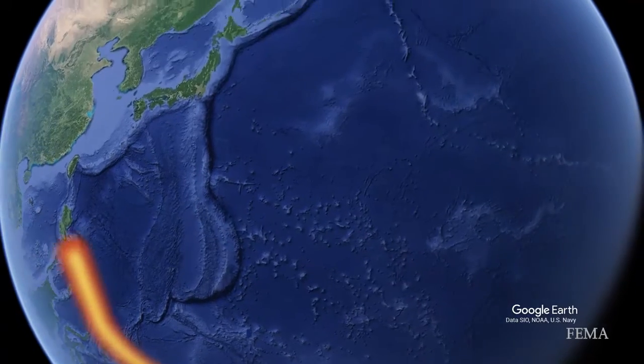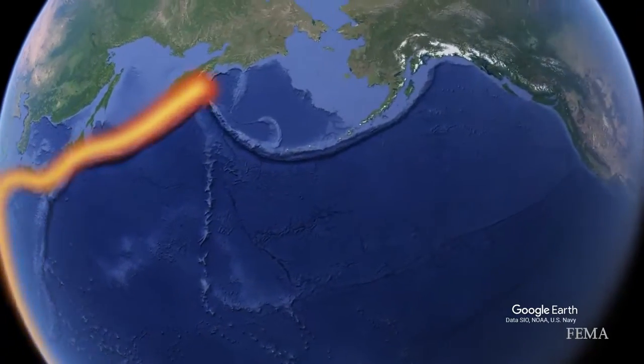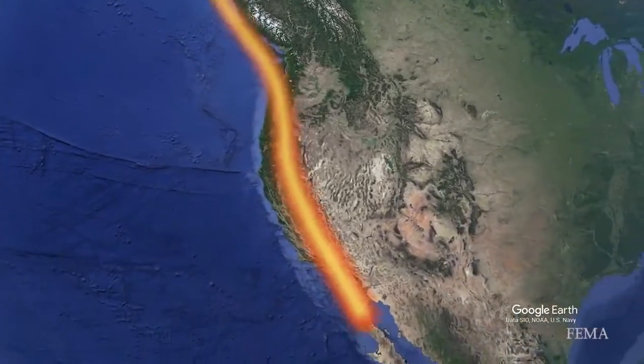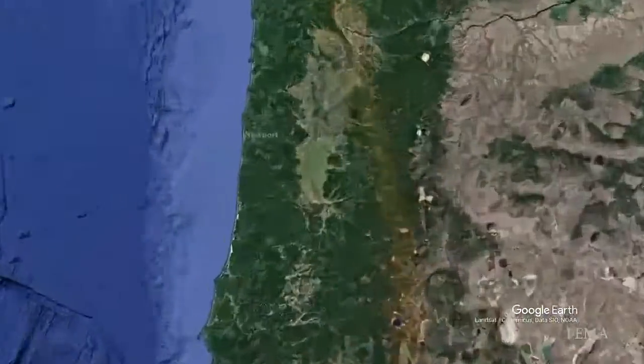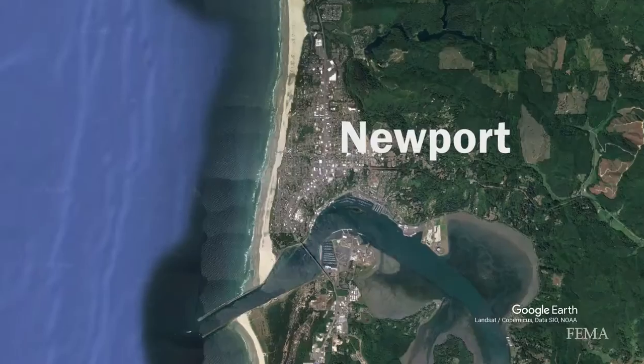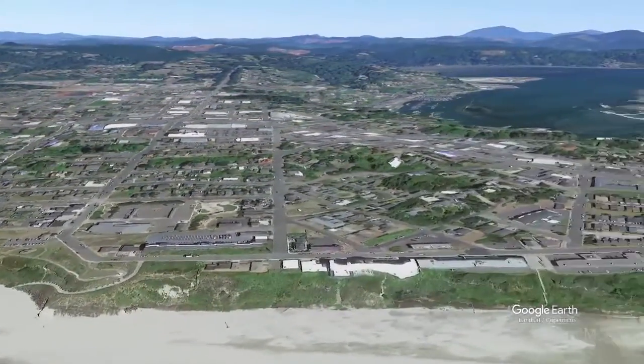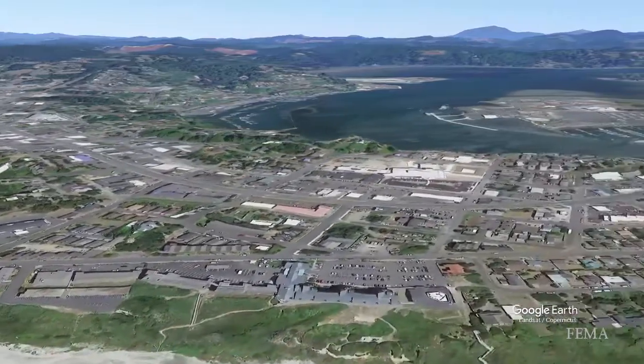The entire west coast of the United States is part of the so-called Pacific Ring of Fire. As such, it is subject to earthquake activity and flooding from tsunami waves. The city of Newport on Oregon's central coast is no exception. Most of the city is located near high ground, so escape from the tsunami threat is easy.